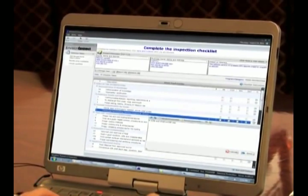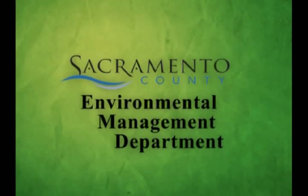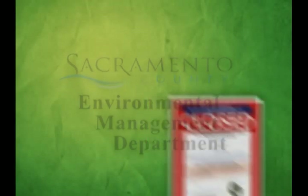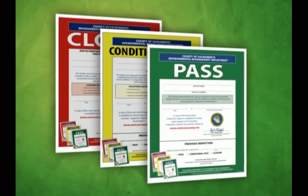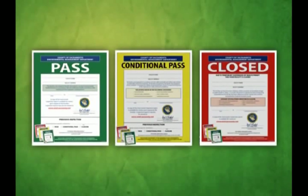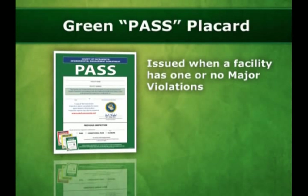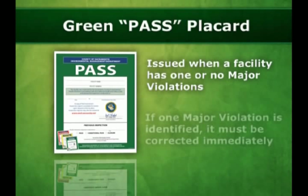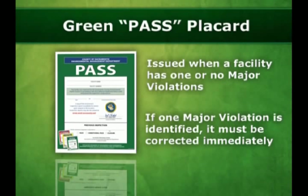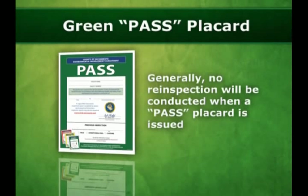A green, or PASS placard, is handed out at the end of a successful health inspection. The Sacramento County Environmental Management Department has implemented a color-coded placard system to simplify the results of food facility health inspections. The placards are three colors, similar to a traffic light. A green, or PASS placard, is issued when a facility has one or no major violations. If one major violation is identified, it must be corrected immediately. Generally, no re-inspection will be conducted when a PASS placard is issued.